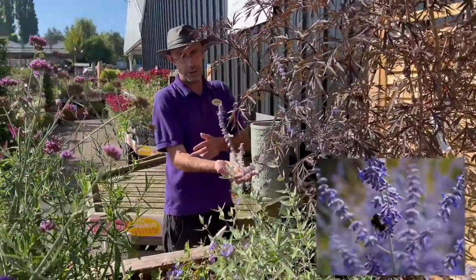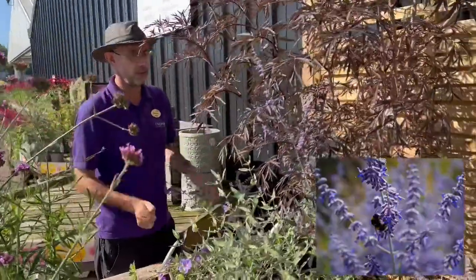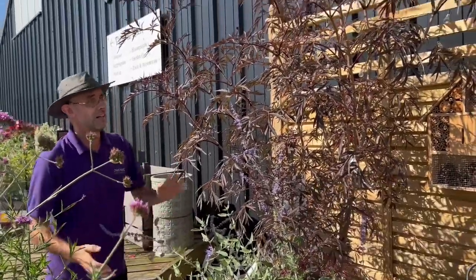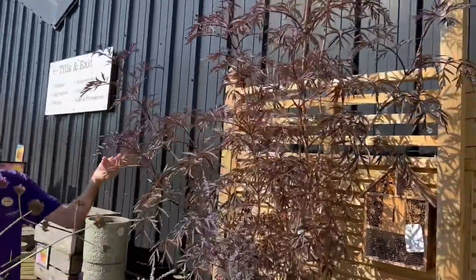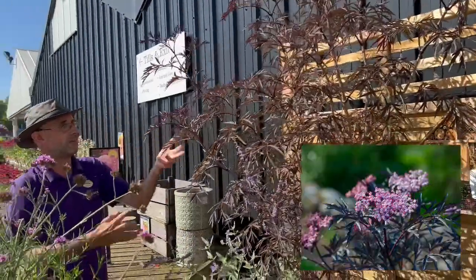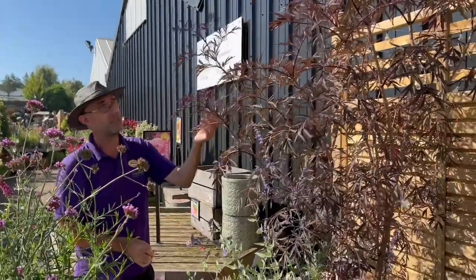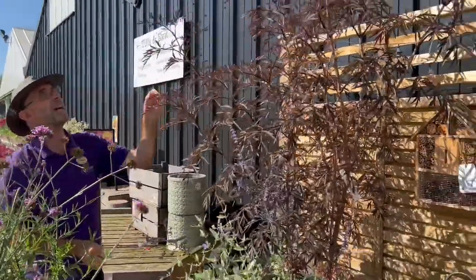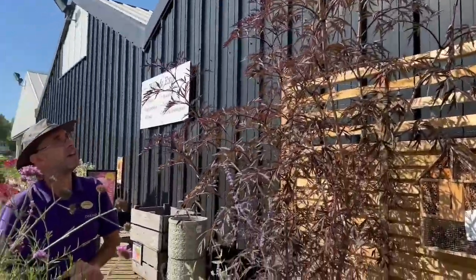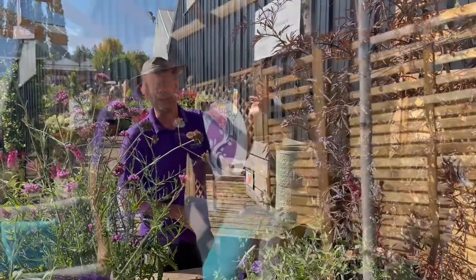Drought tolerant, it likes a nice sunny position. Here we have Perovskia Blue Spire, another of these loose feathery plants absolutely adored by bees and butterflies. Last but not least in this bed I've used Sambucus Black Lace. If you want to grow a feathery leaf plant a bit like an Acer but in a hot sunny spot this is ideal — the leaves don't scorch. It has a white, purpley-tinged flower earlier in the season, followed by a fruit which is great for birds.